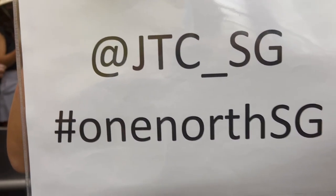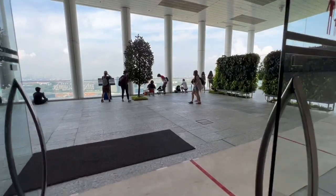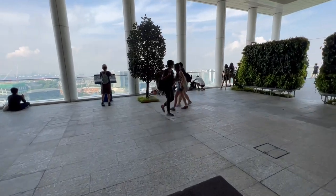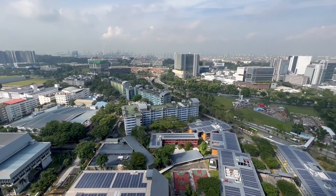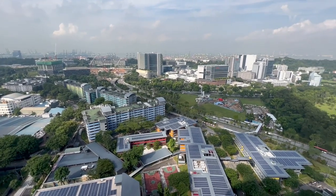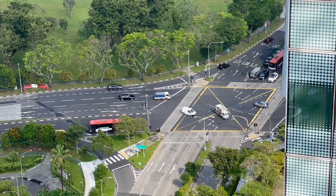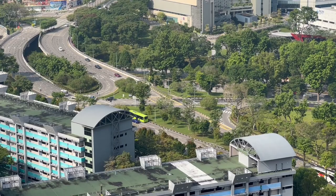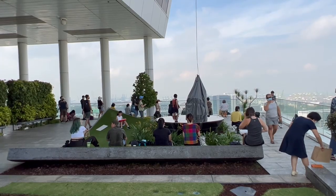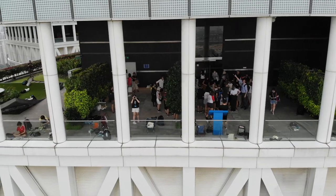JTC was formerly known as Jurong Town Hall. It was established on the 1st of June 1968 to oversee the development of Singapore's first industrial estate and launch the industrialization drive on the island state. JTC's master plan is to create clean, green and smart estates to attract Singapore's talent development and communities. The agency also drives innovations in the building and infrastructure sector.